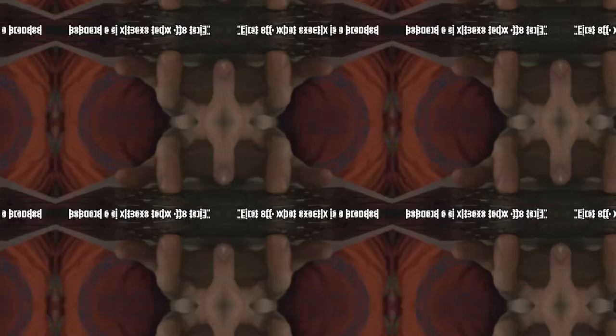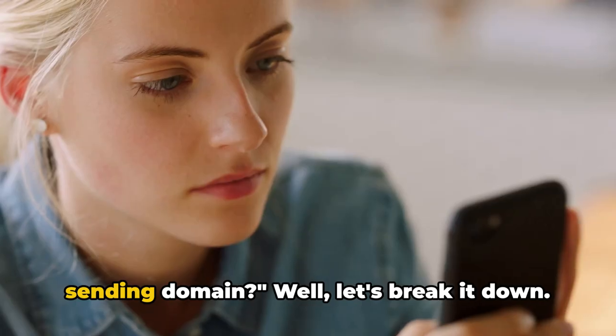Sounds complex? Let's break it down. First off, what exactly is a branded sending domain?